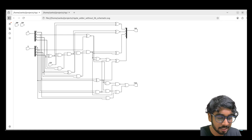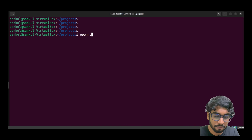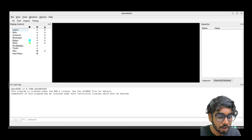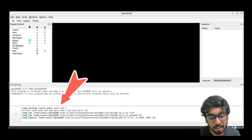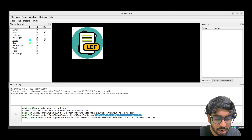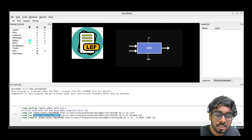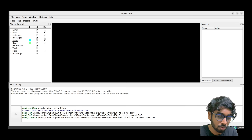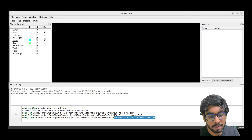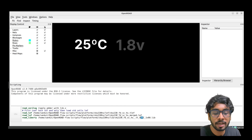Let's do placement and routing for this synthesized netlist. We use OpenROAD — that's again an open source tool. Using the OpenROAD interface, we can interactively see what's happening. First, we read the netlist file generated using Yosys, then load our LEF file — again given by the fab. The LEF tells you exactly how your cell looks: the dimensions and where the pins are — basically all the physical info needed to implement the design.